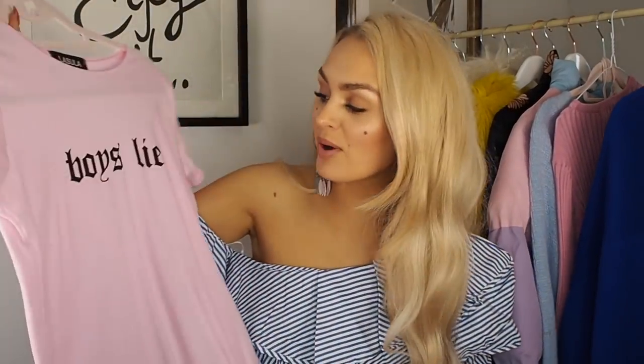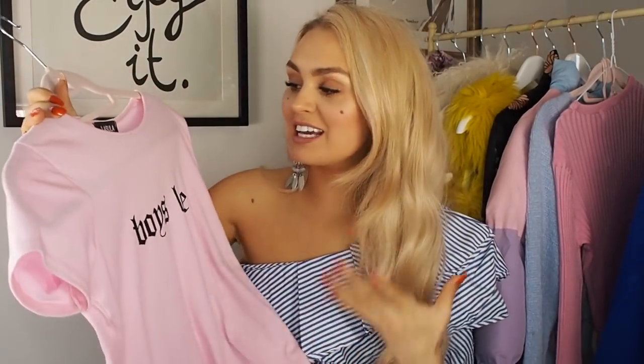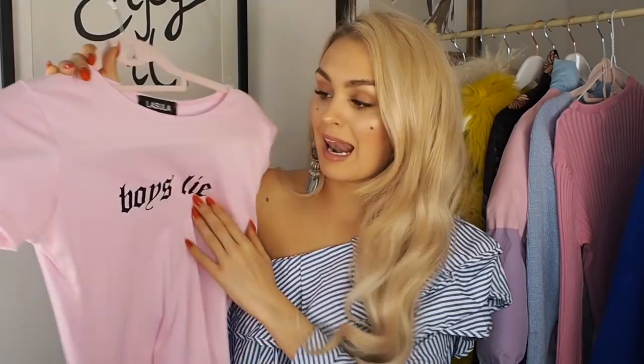Next up we have the most adorable top — I've worn this on my birthday. It says 'Boys Lie,' which, I mean, I kind of agree. I'm sure there are some nice boys out there, like my dog Alfie — he doesn't lie because he can't talk. Anyway, this is just a really sweet pink t-shirt with a black emblem.